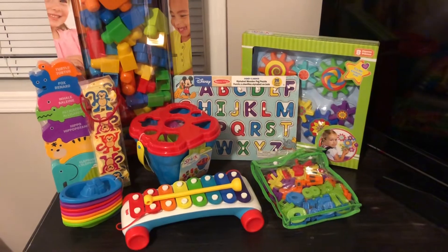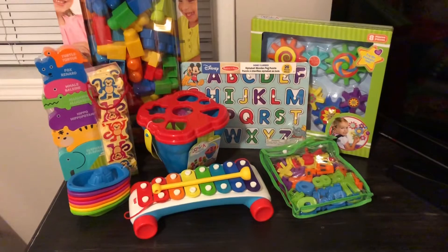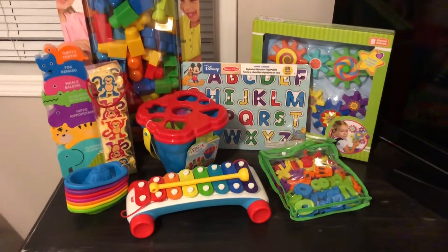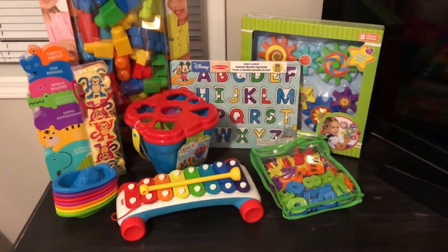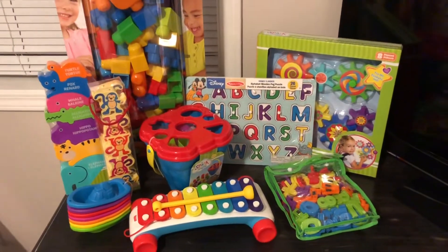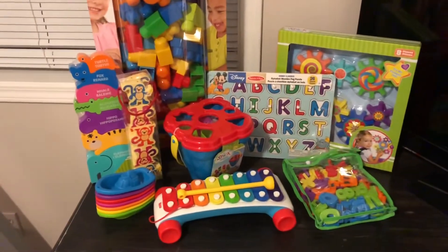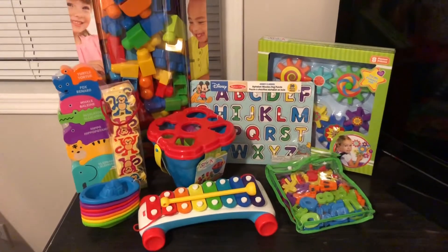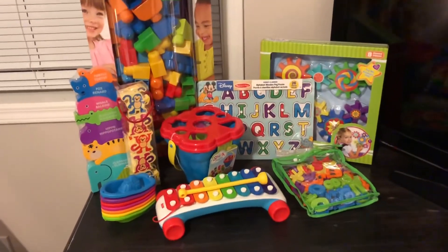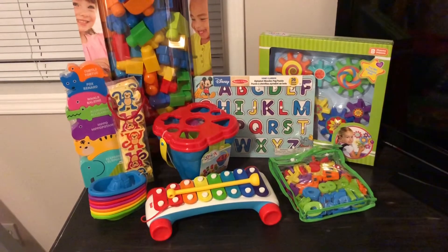Hey everyone, welcome back to my channel! Today I'm going to do a 'what I got my child for Christmas.' He is 18 months old — these are just a majority of them, but there's a few missing that we already gave him. We had a budget of $100 but went a little bit over. All of this stuff except for the xylophone was from Walmart; the xylophone was from Superstore. I'm in Canada, so these prices are Canadian, and I'll give you the price for everything.